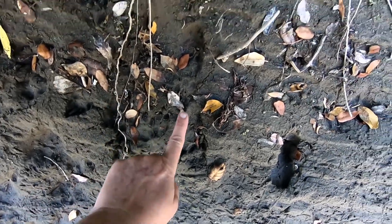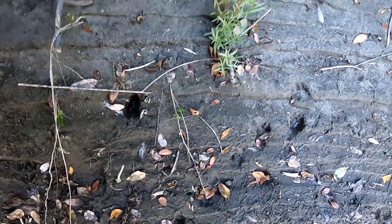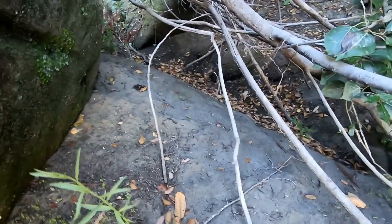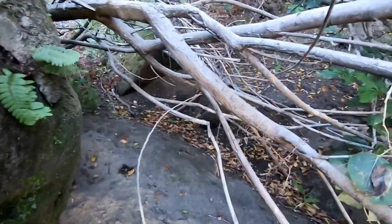Right here you can see where it went back up. So let's go in there and see what's there. It doesn't look like an entire otter latrine, but there is at least one otter scat in here.